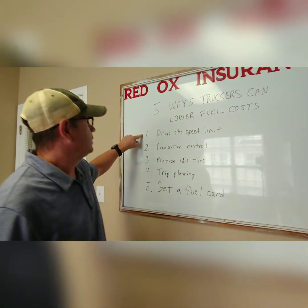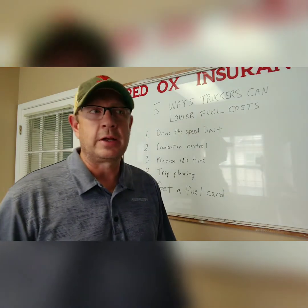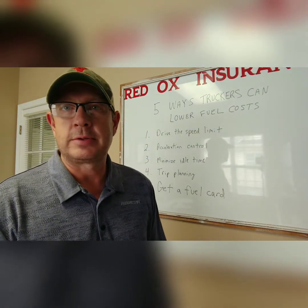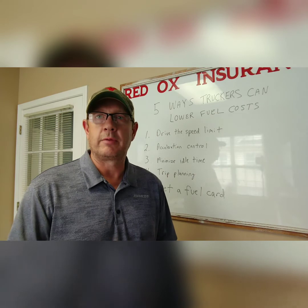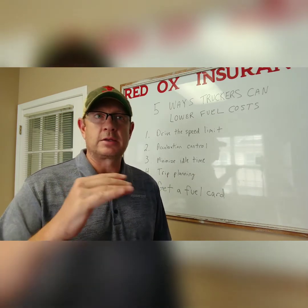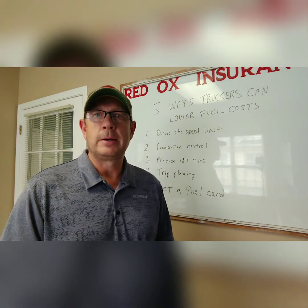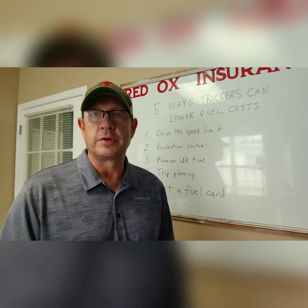The first tip is to drive the speed limit. From what I understand, it's not really rocket science, but the faster you go, the more fuel you're going to use. So if you're staying at or just a little under the speed limit, that's fuel efficiency right there.